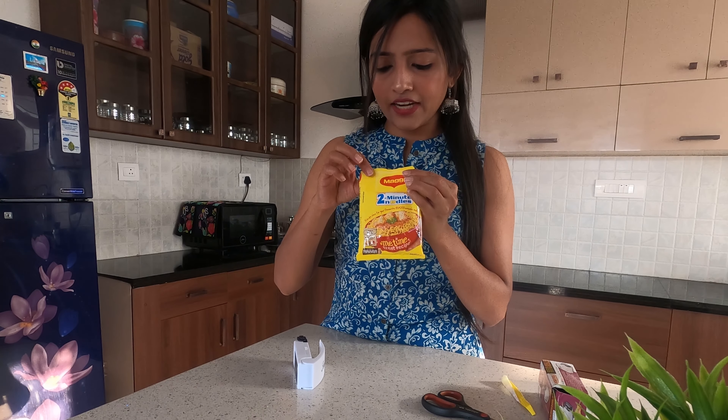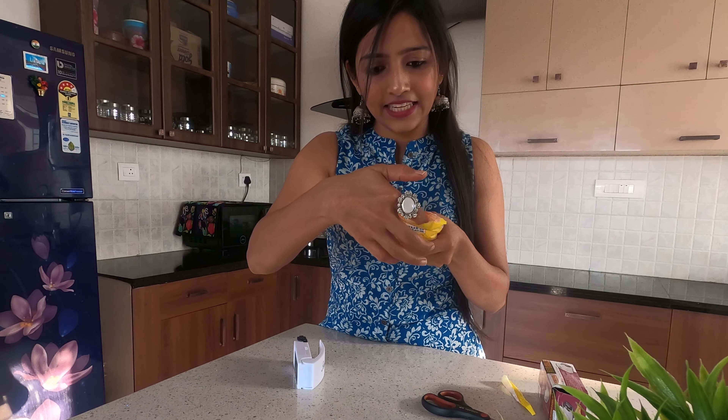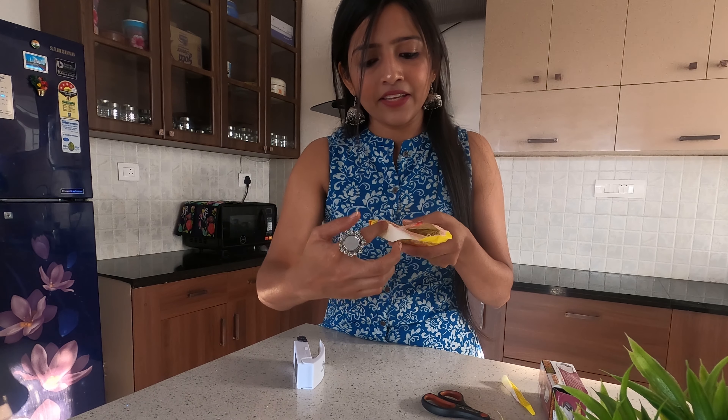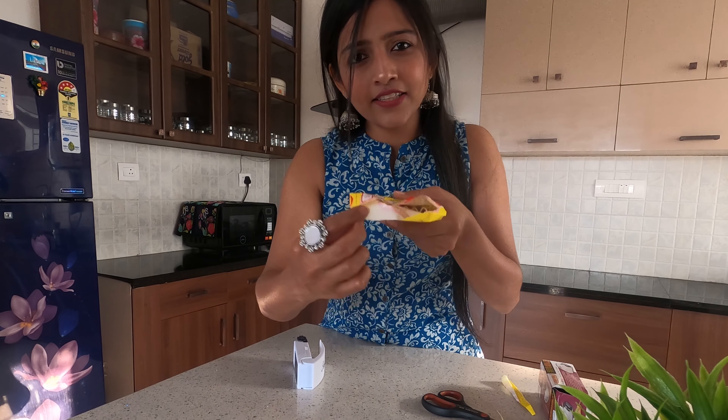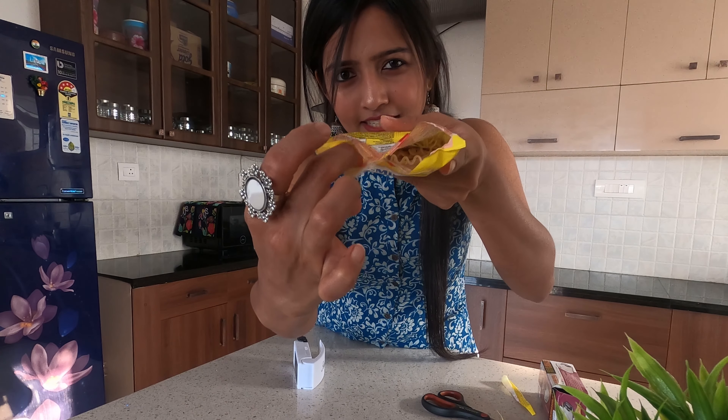So all you have to do with the sealer is just run it along the top. One side is not sealed and the other side is sealed — you can see the difference clearly. This one retails for ₹135 on Shein.